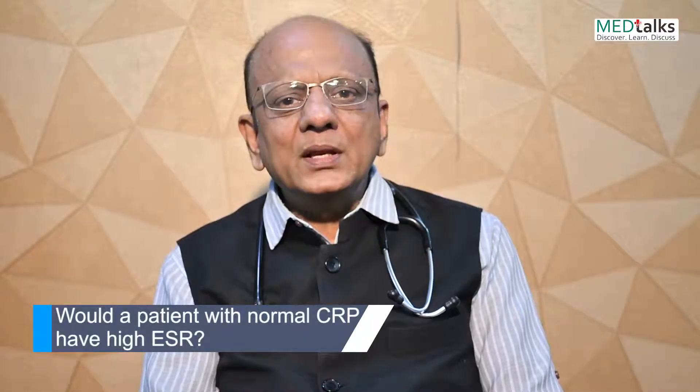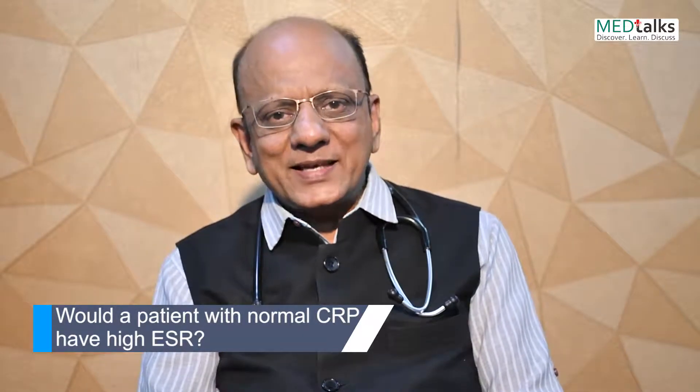Namaskar, I am Dr. K.K. Agarwal, Group Editor-in-Chief, MedTalks and President Heart Care Foundation of India. The question of the day is: can you have normal CRP with high ESR?